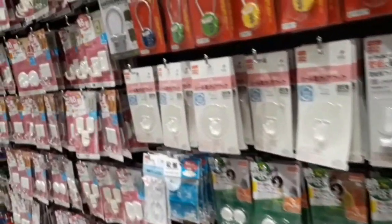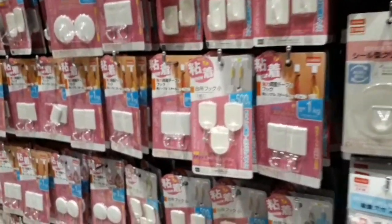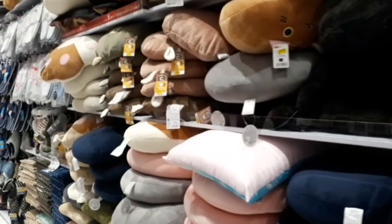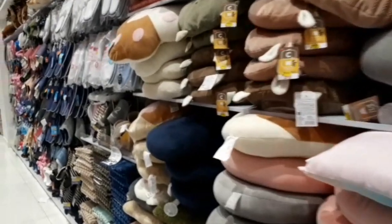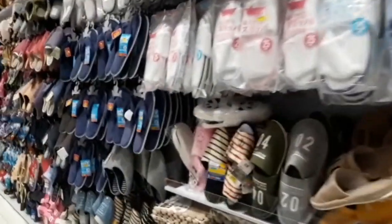There is a fruit basket, little hooks. In this section, there are different types of cushions, mats, bathroom slippers, and room slippers.